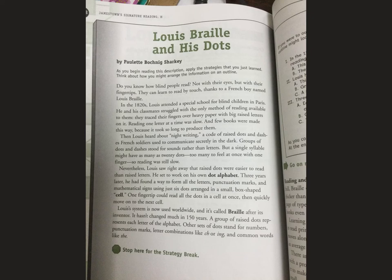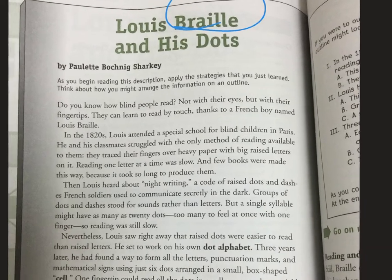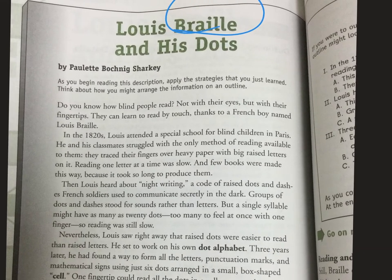Hi guys, today our reading passage for the day is 'Lewis Braille and His Dots.' The name Braille should ring a bell — let me know if it doesn't. As we get into it I'll talk to you more about what it is. This is my Paulette Sharkey, and it says: as you begin reading this description, apply the reading strategies that you've just learned — the one I walk you through all the time.